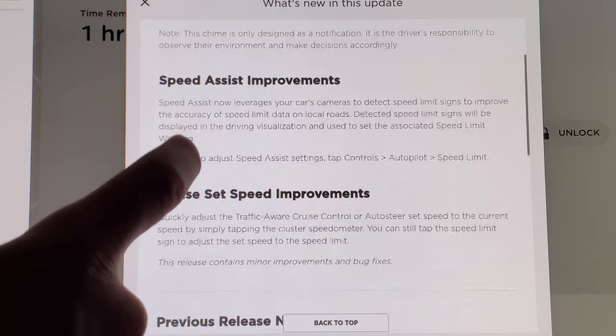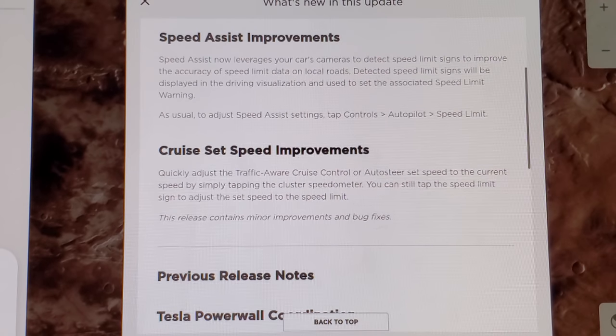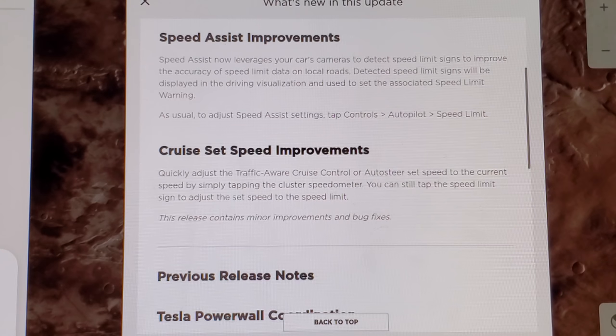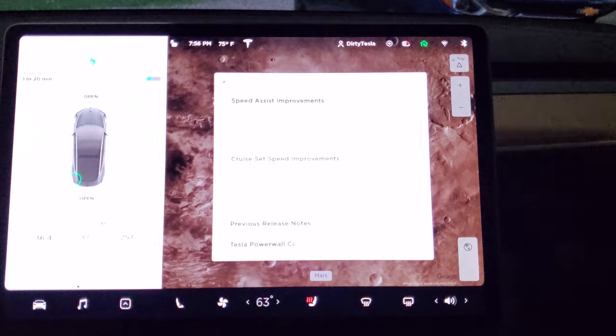And then speed assist improvement — this is the really exciting one. Speed assist now leverages your car's cameras to detect speed limit signs to improve the accuracy of speed limit data. So the car can now read speed limit signs. We will definitely be testing how well it can read speed limit signs with some real examples. I have a spot near me that's always wrong, and we're going to go see if it'll be correct — maybe wrong initially and then correct when it sees a sign. I also made a bunch of crazy homemade signs. We'll try those out as well.